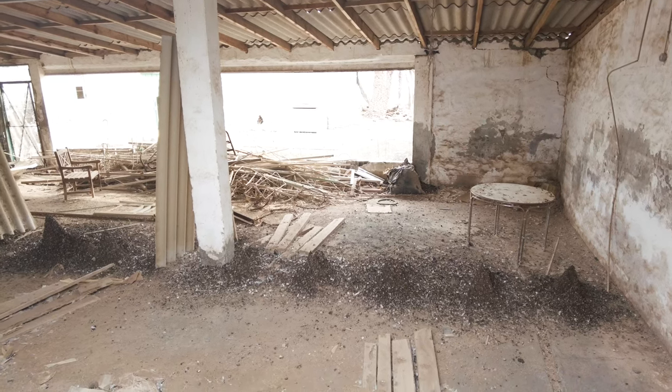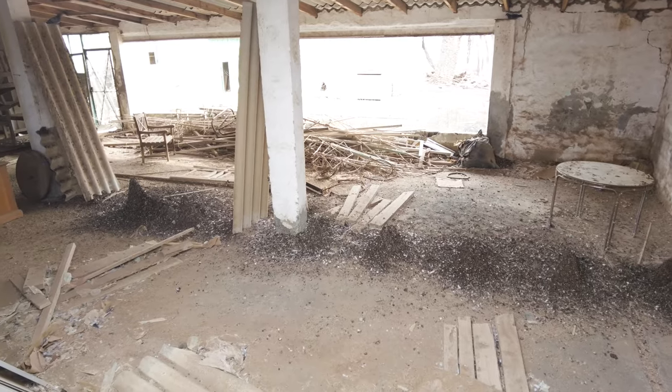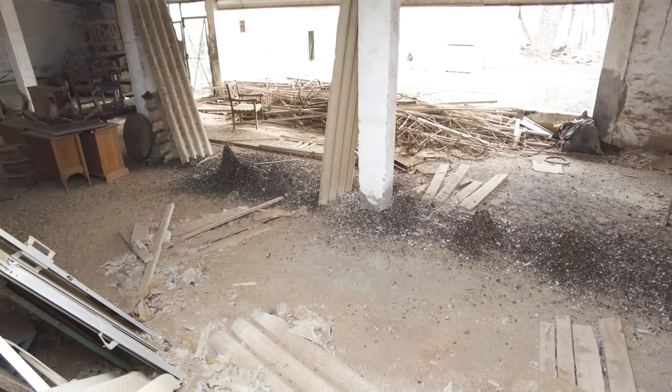Luckily I got the selfie stick so I've just poked it through the hole where the window once was. And hopefully this gives a cool view of the inside.